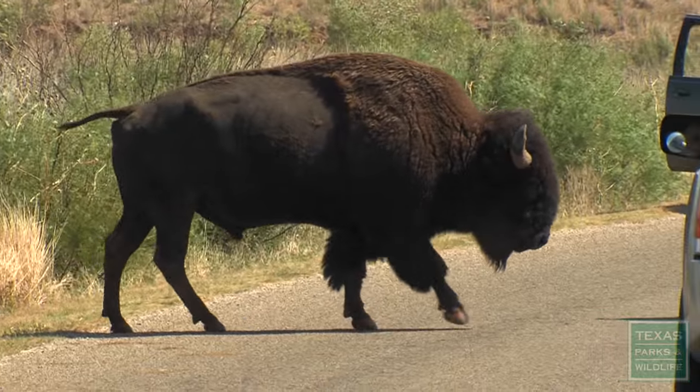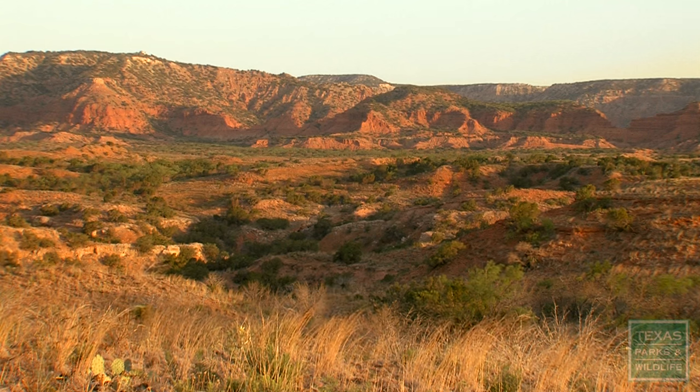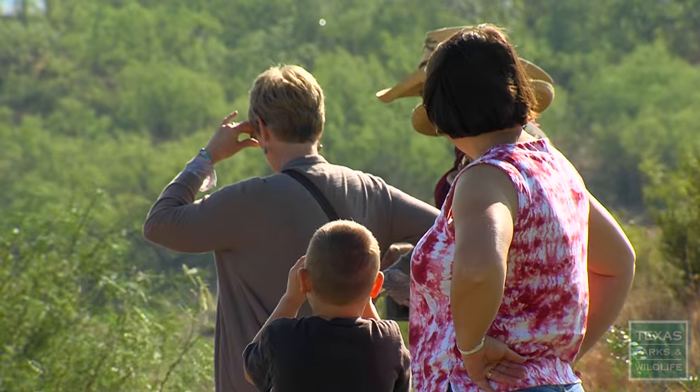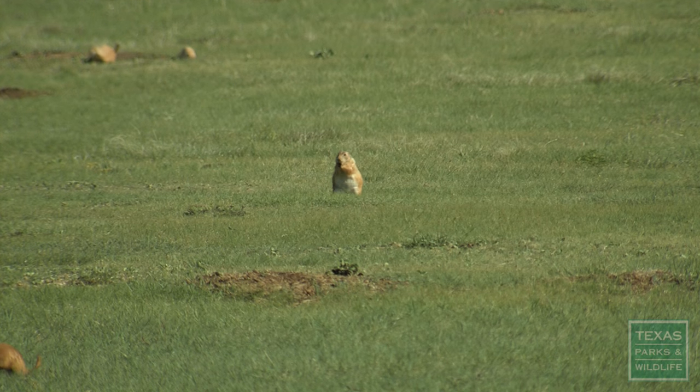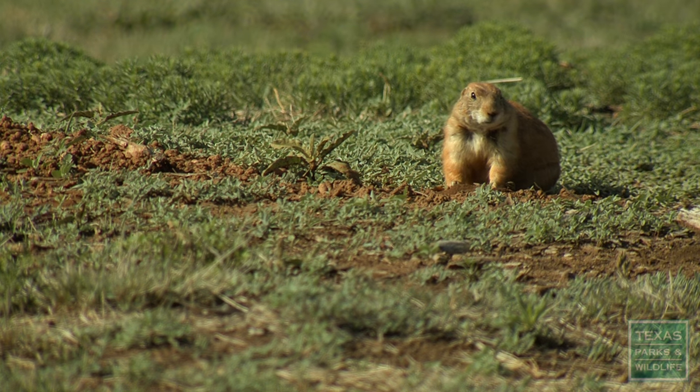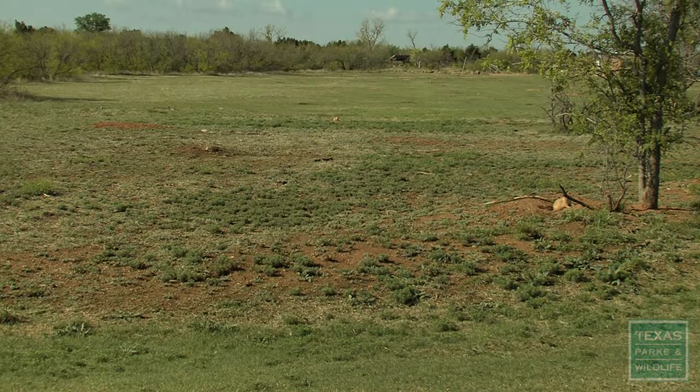Our goal here at the park is to restore it to what it would have looked like 300 years ago, thereby giving the visitors the opportunity to see wildlife in a natural setting. We are restoring indigenous wildlife to its native habitat — this is its historic home.